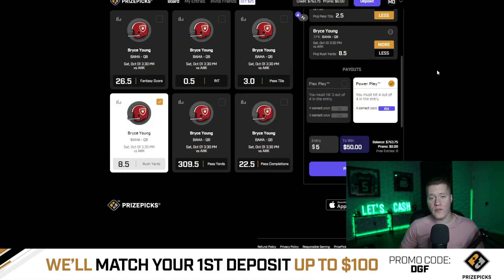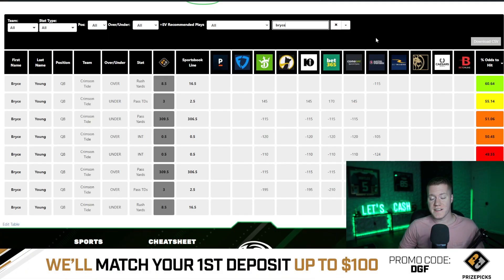Coming in at number two is going to be Bryce Young over 8.5 rushing yards. This currently has an even line set to 16.5 on Barstool, meaning Barstool is giving us a 60.6% chance to hit the over.